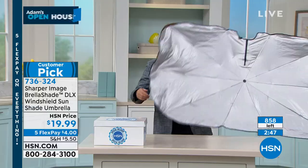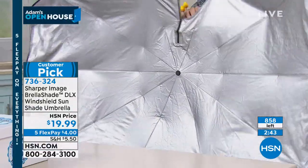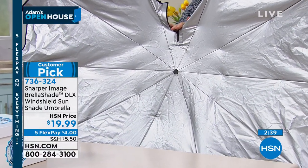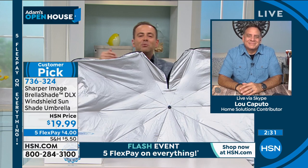It's a perfect solution — convenient, easy, and folds up flat. You press the button, it opens up, and there it is. It even has a space in the center so you can place it around the rearview mirror. Keep an eye on that quantity counter because it's going to go real quick. Special guest Lou Caputo joins us — Lou, this is one of those simple but genius ideas.